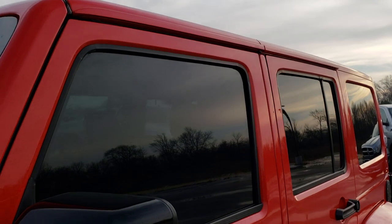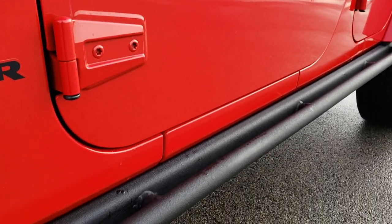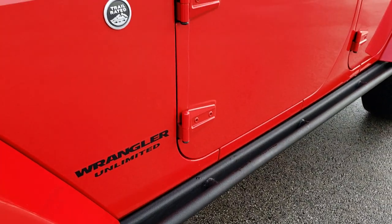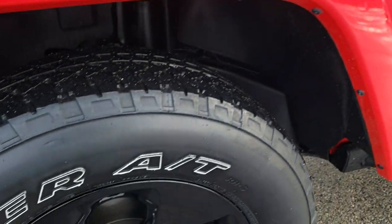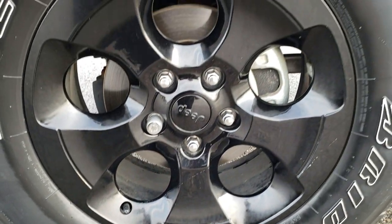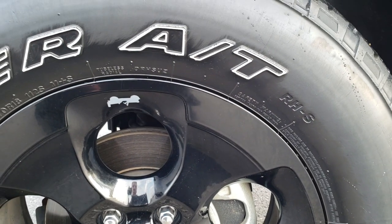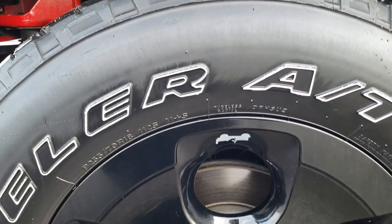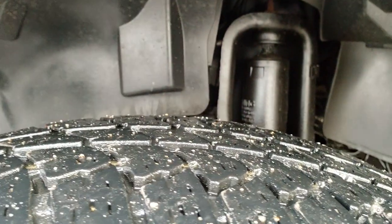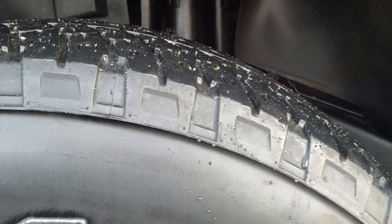Firecracker Red is the color. We shoot all of our videos in 1080p, 60 frames per second. So if you have HD capabilities on your computer, tablet or smartphone device, turn them on right now because it is like you are right here looking at the vehicle with me. The Altitude Package gives you the painted black alloy rims. These are 18 inch rims and they have Bridgestone Dueler 255/70R18 tires on them. These tires have roughly around half the tread left on them.